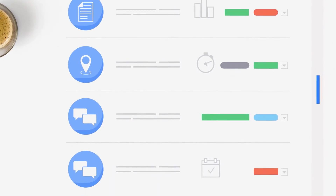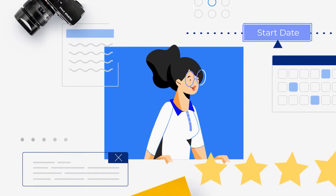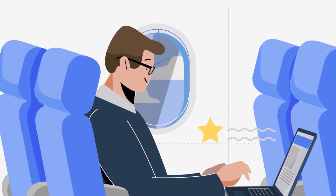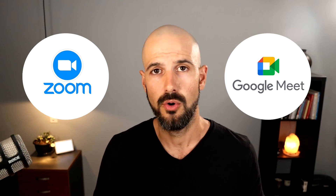Quite often when businesses are in the early stages, you'll be looking for a best practice or best-in-class tool for a particular task or function in the business. For example, you might use something like Zoom instead of Google Meet, or Slack instead of Google Chat. Now, as a business starts to grow and you're just paying for licenses and adding more and more users, all of a sudden that cost can get out of control.